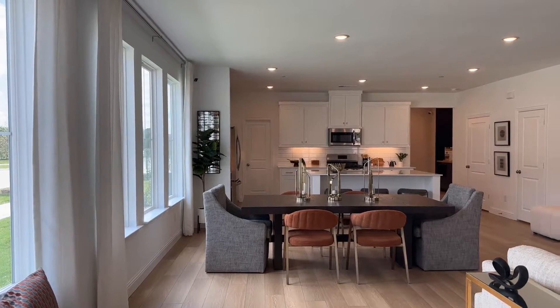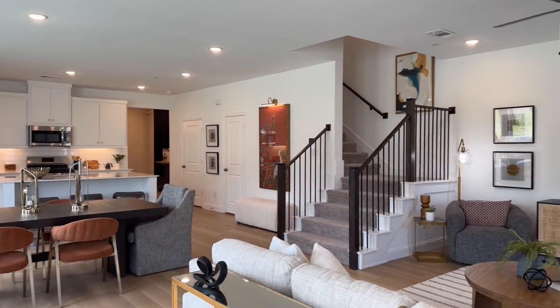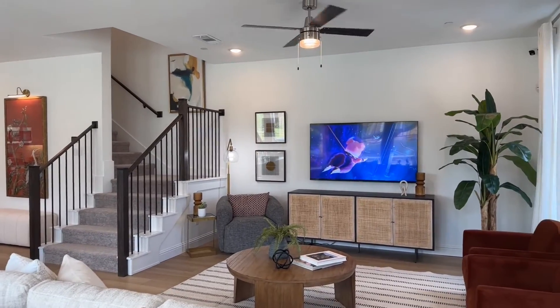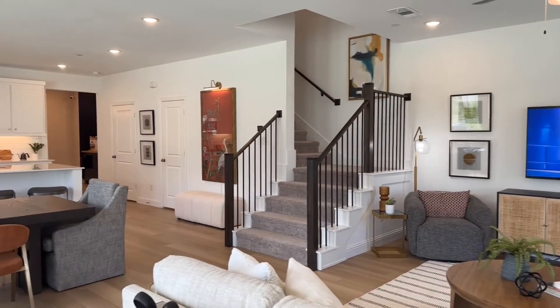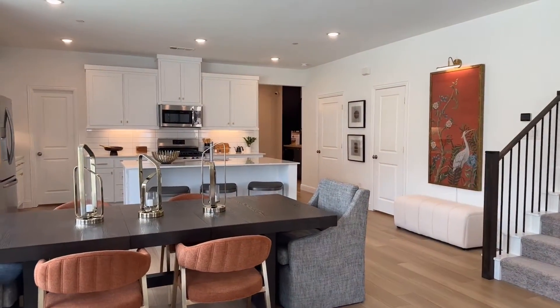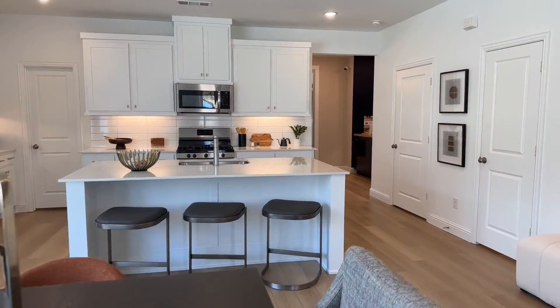As you can see, when you first walk in, it is so open and bright. You would really never know this was a townhome. You've got your open concept living, dining right in the middle, and then kitchen.